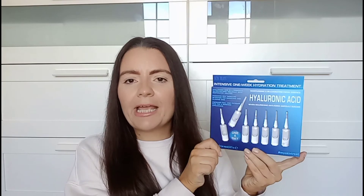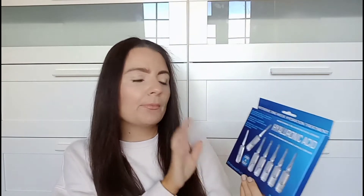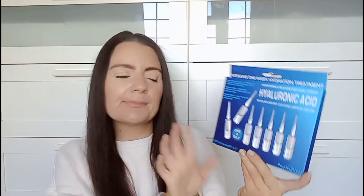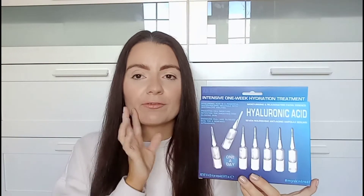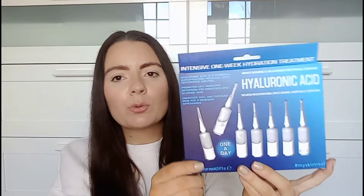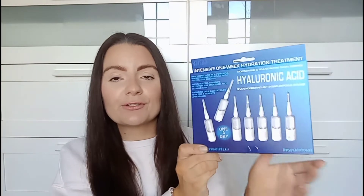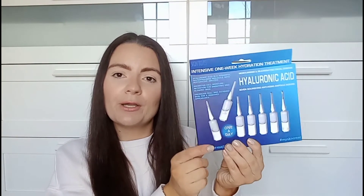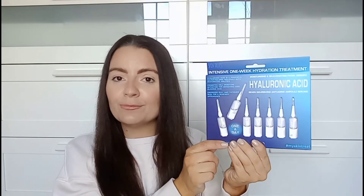I've seen these all over Instagram and everyone has been raving about them. I'm probably going to pronounce this really wrong — it's Hyaluronic Acid capsules. You get seven little capsules, do one a day, and it's meant to make your skin really hydrated. I do suffer with dry skin and I've started to get a little bit of eczema around my eye, so I thought I'd give these a go. They were £1.99 and I'm hoping they're as good as people say. I'll let you all know in a future video how I get on.